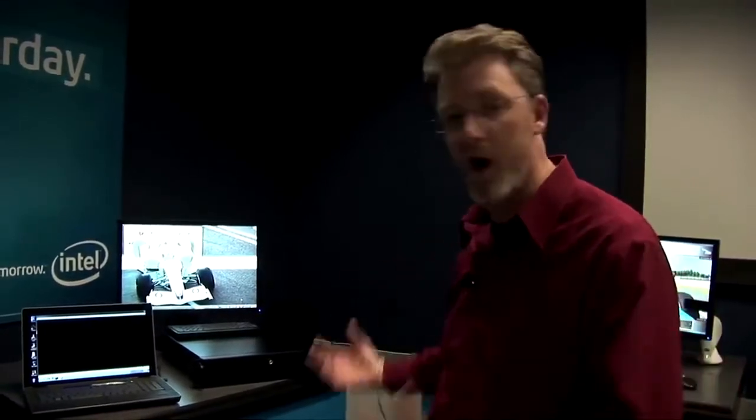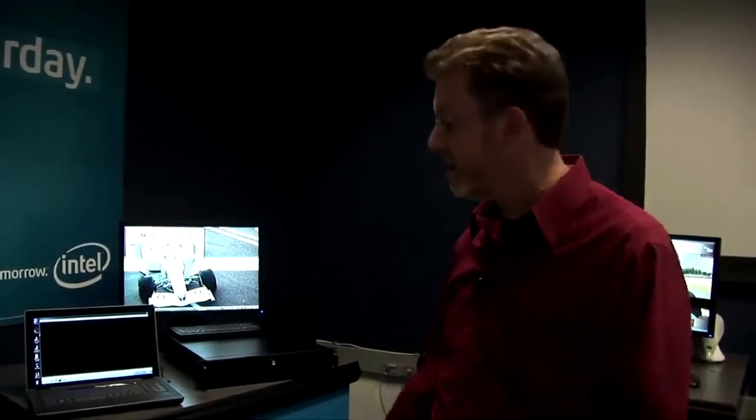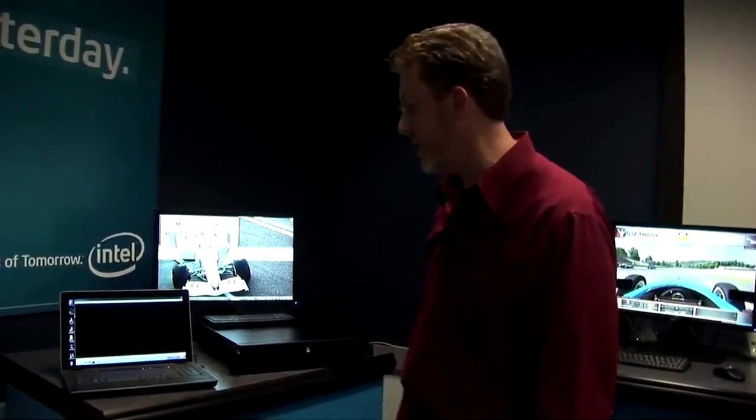I'm here in the corporate demos lab at Intel, and I'm the lucky one that gets to represent all our engineers and scientists and validation folks that have been working hard on this new technology. These are three platforms that we have running with our new 22 nanometer silicon. It's a new tri-gate technology that we've been working on.